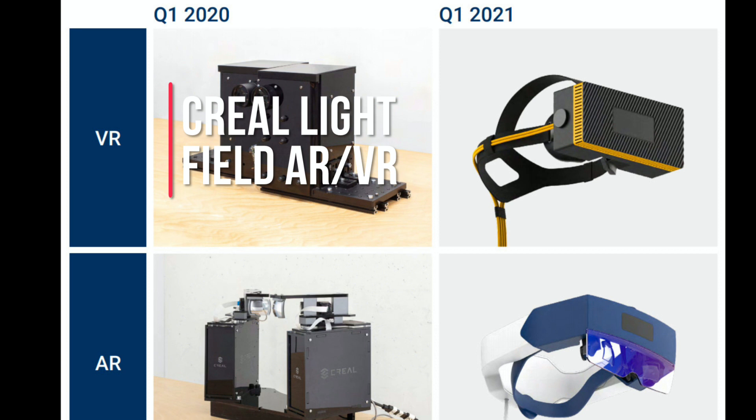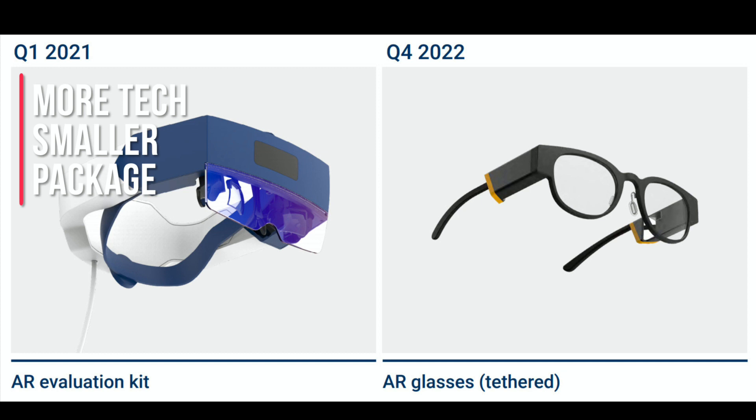Basically it gives a better representation of light at depth — at different depths and different distances. Something further away is going to have different light effects than something right in your face. That's what they're working on with these glasses, both the VR and the AR. That's their claim to the technology. I think it's important that there are other companies focusing on different aspects of VR and AR. As they're showing here, they're making it smaller — getting that light technology into a smaller package. They made some great strides from 2020 to 2021.